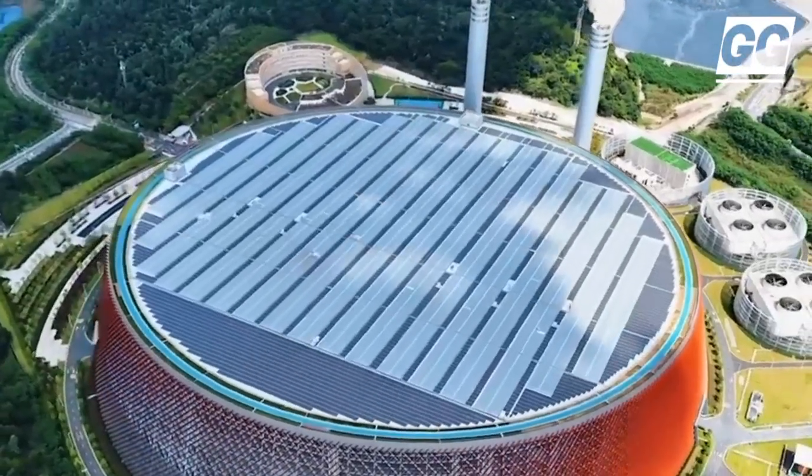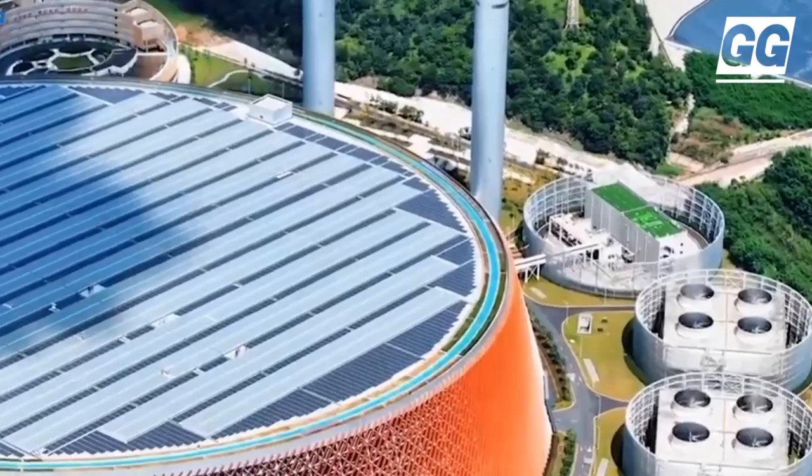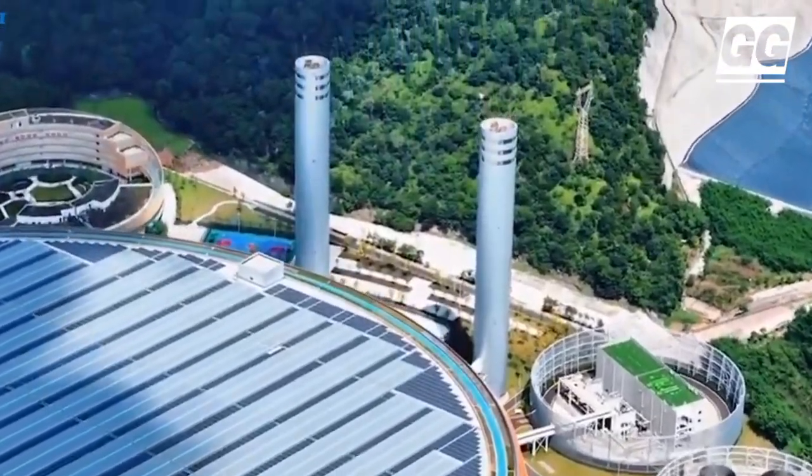Located on the outskirts of Shenzhen, the Waste to Energy plant incinerates 5,000 tons of waste per day, generating 550 million kilowatt hours every year.